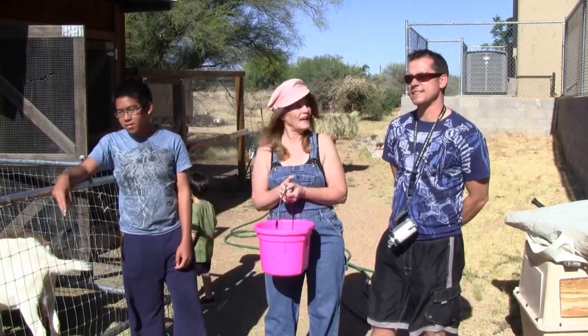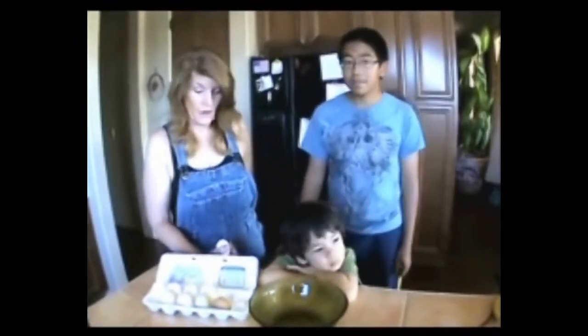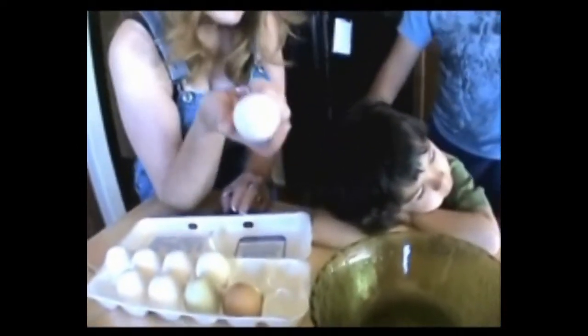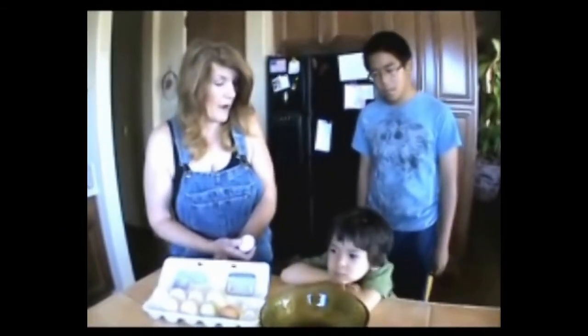Green eggs? Yes. You didn't see them? They're in the refrigerator at home. We're going to make breakfast. Remember, Pat brought us brown eggs and green eggs and we have some white eggs. Let's see what the difference is. We're getting ready to make breakfast.